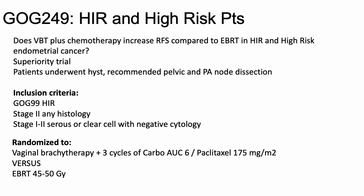First, we'll start with GOG249. The question here is: does vaginal brachytherapy plus chemo increase recurrence-free survival compared to EBRT in high-intermediate and high-risk endometrial cancer? The inclusion criteria were the high-intermediate risk patients from GOG99 criteria, stage 2 of any histology, and stage 1 to 2 serous or clear cell with negative cytology. These patients were randomized to vaginal brachytherapy plus three cycles of carbotaxel versus EBRT 45 to 50 gray.